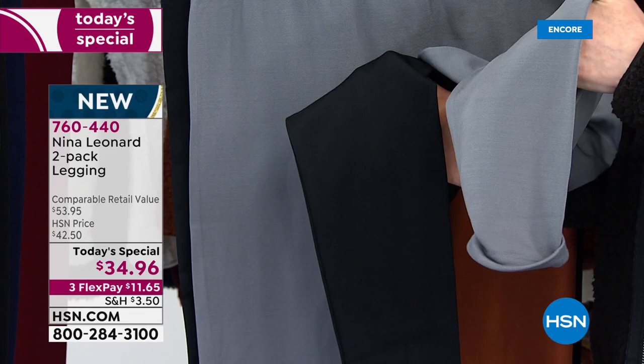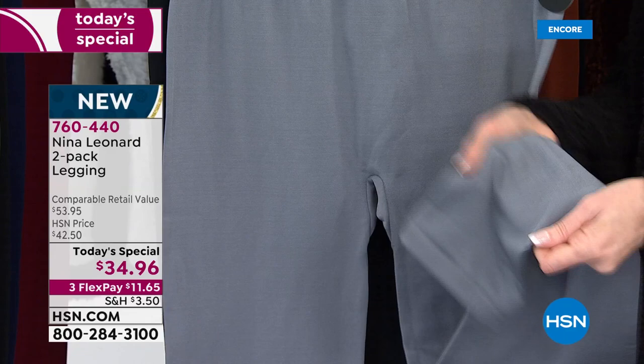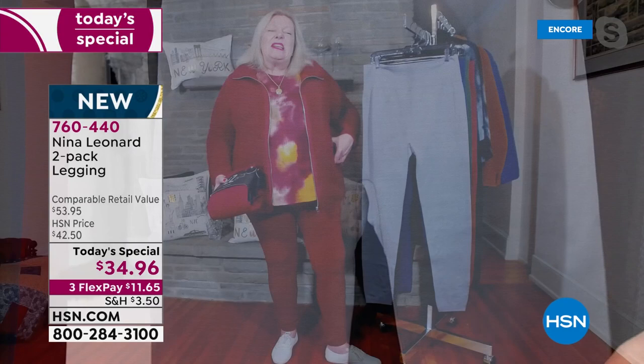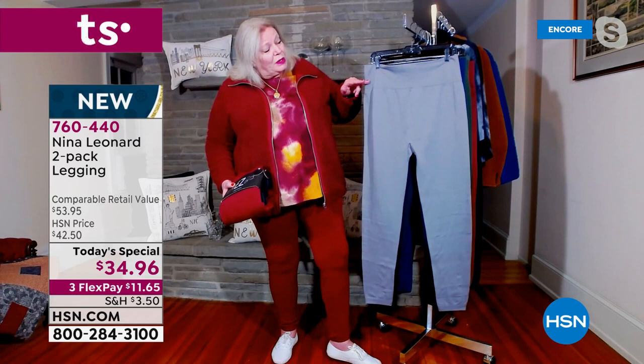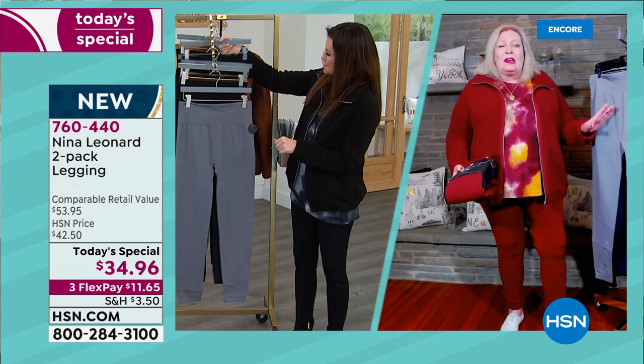There are six different packages to choose from. All have one black, there is one that has two blacks in the package, and then all the different colors come with black. That waistband is incredibly wide and it sits exactly where you want it to sit. You can sit it a little bit high, pull it to your waist in the middle, or wherever is most comfortable. As with all Nina Leonard trousers, you have that full rise and full seat.